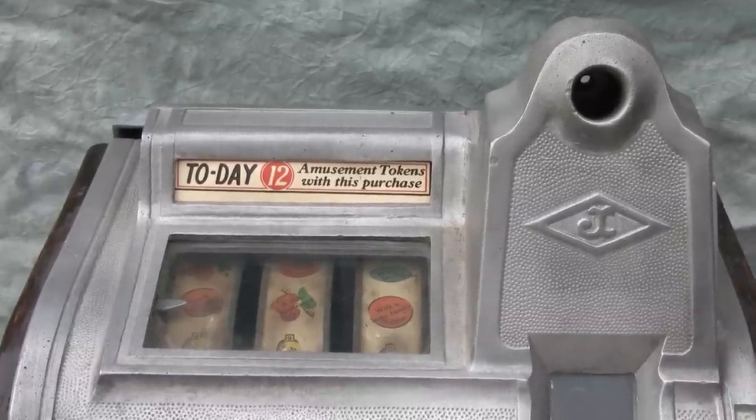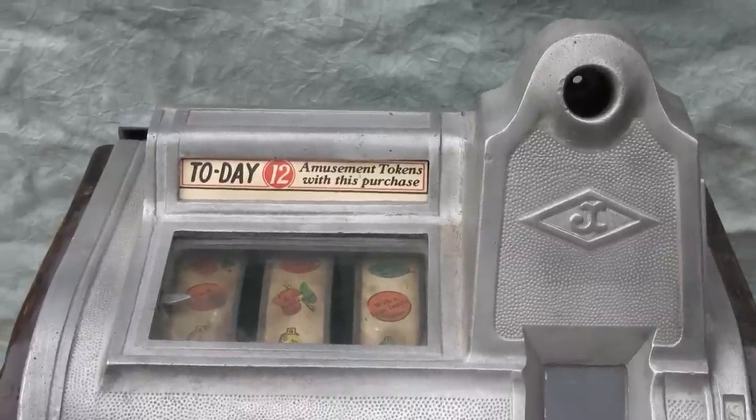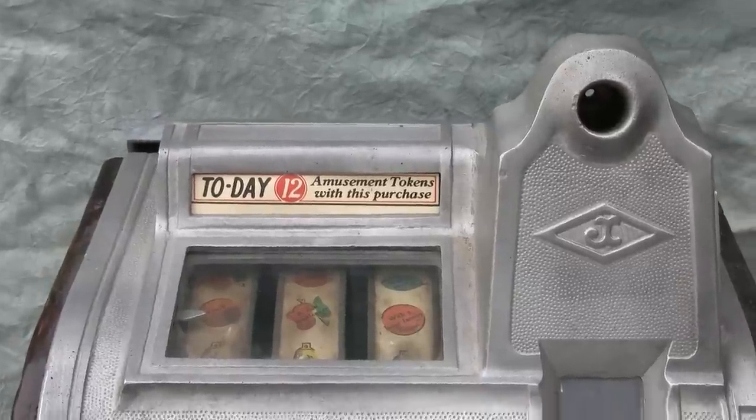Here we have an antique three-reel slot machine made by the Jennings Company, probably in the mid-1920s — 1925 to 1926 is the published date on this.